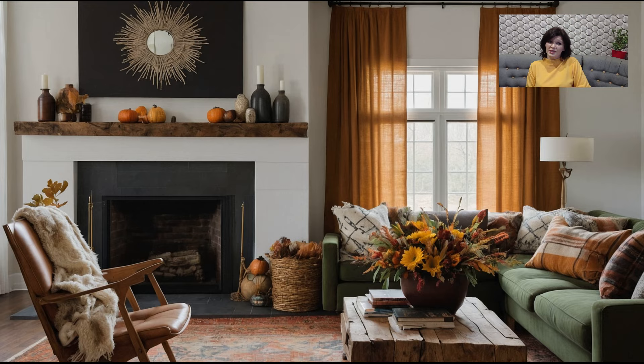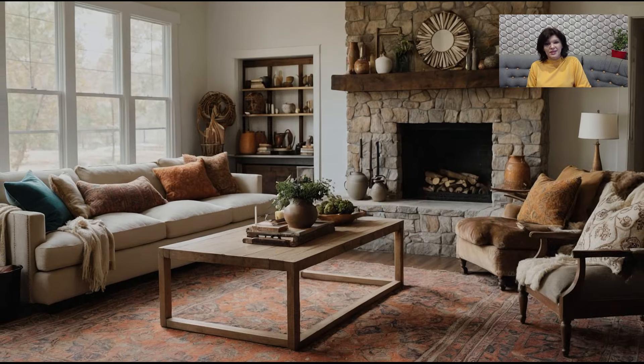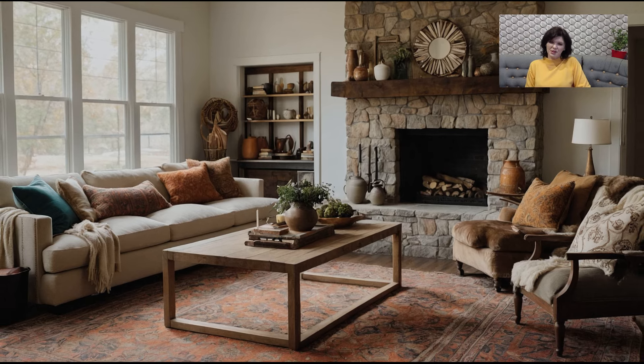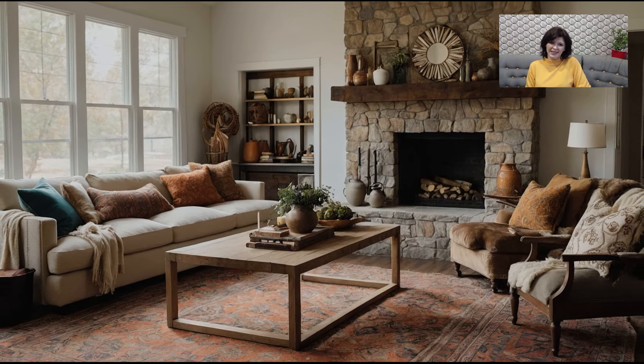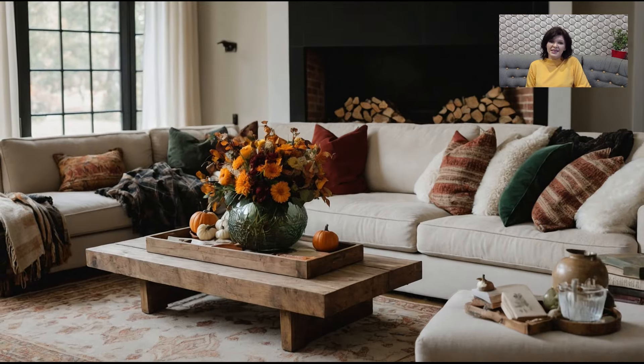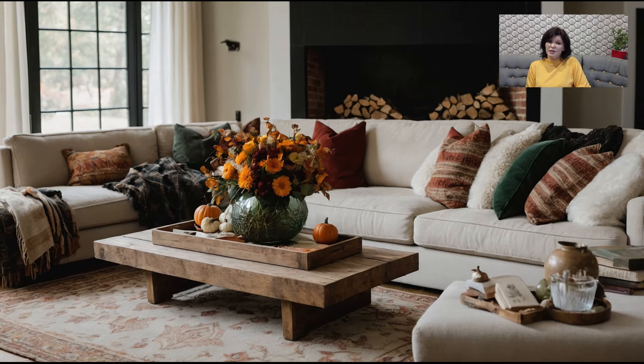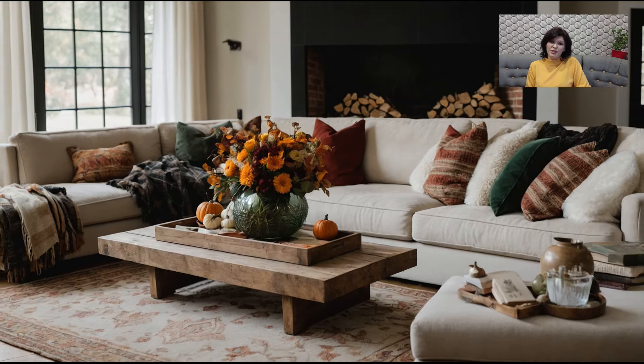Imagine stepping into a living room that feels like a hug — a place where soft textures, rich colors, and cozy accents come together to make every moment feel a little more special. That's exactly what we're going to achieve today. So grab your pumpkin spice latte, get comfortable, and let's dive into the best fall decorating ideas for your living room this season.